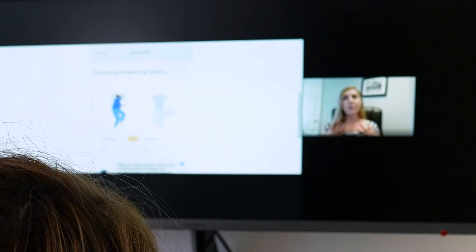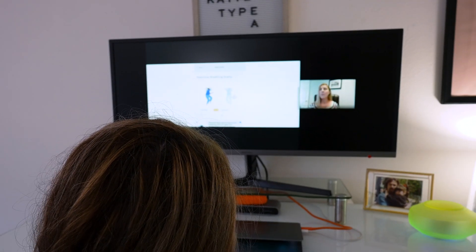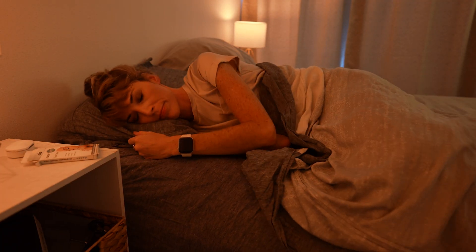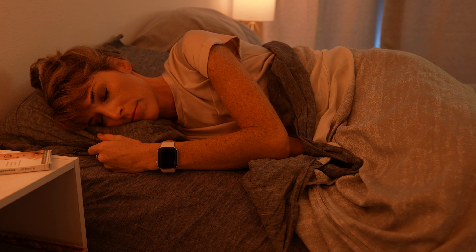The other thing Wesper has going for them that you don't get from a standard tracker is a full sleep consultation. After you take the test, you have the option to book a one-on-one call with one of Wesper's in-house sleep specialists to go over your results. Since I was a bit concerned about my sleep quality score, I booked a call with Dr. Chelsea Roerscheib, who has a background in sleep genetics and neuroscience. We talked at length about my entire sleep routine, and she suggested using mouth tape at night, changing out my pillow, and trying to sleep more on the right side, since that tended to be the side with the best breathing quality score.